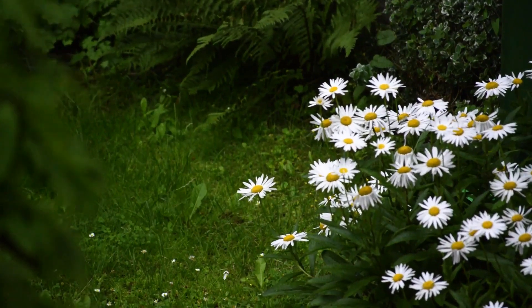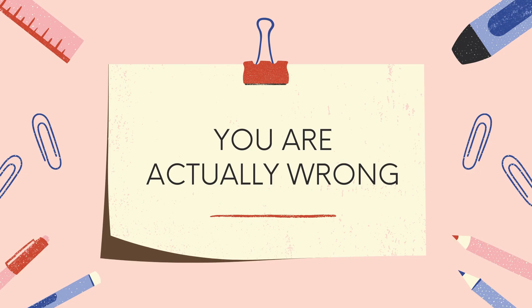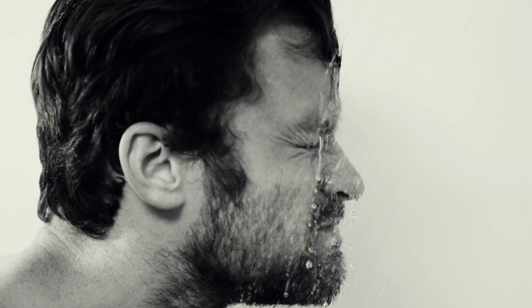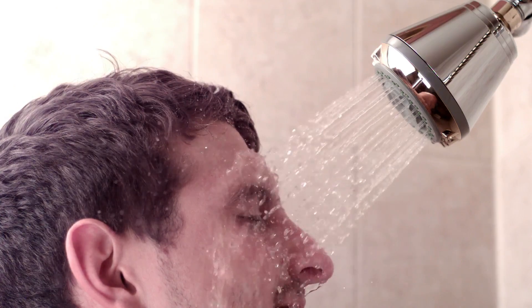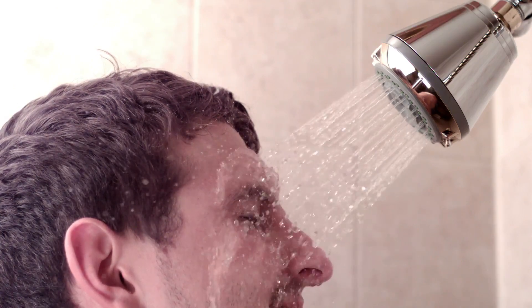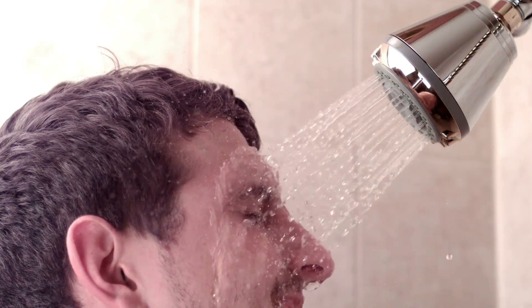If you think your nose is designed for smelling things, you are actually wrong. Our nose has evolved in this way to keep water out of the respiratory passages. We can't close our nose like we can close our mouth, but the shape of the nose, the position and size of the nostrils, and nostril hairs themselves — which are hydrophobic — all serve to block water from entering the nasal passages.